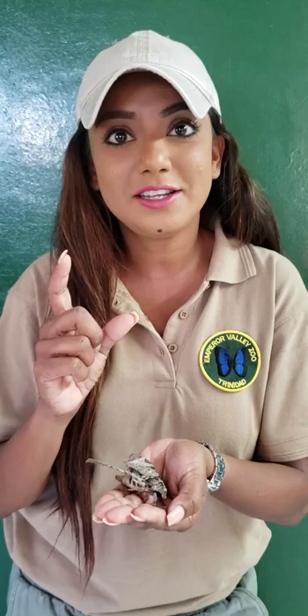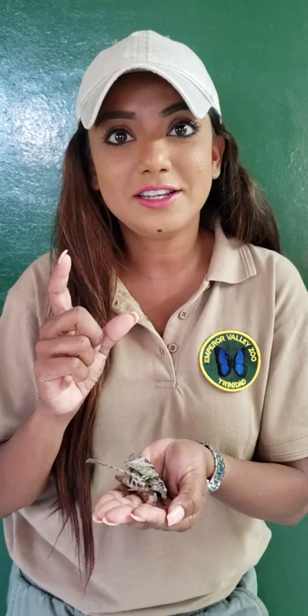Then these animals turn into a cocoon. They go through metamorphosis — they don't hang from the leaves. They go into the earth or under the leaf litter, and turn into a cocoon that turns brick-red in color.